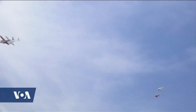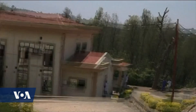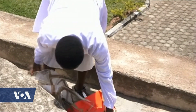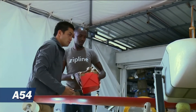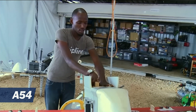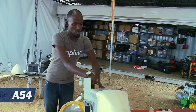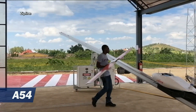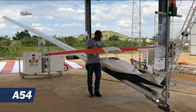Kayumba says ZipLine Rwanda has made about 12,000 blood deliveries. Each ZipLine UAV can carry 1.7 kilograms of cargo — enough for a liter of blood or supplies such as vaccines or medications. Because the ZipLine UAV carries cargo, it is bigger than the drones commonly used by hobbyists.